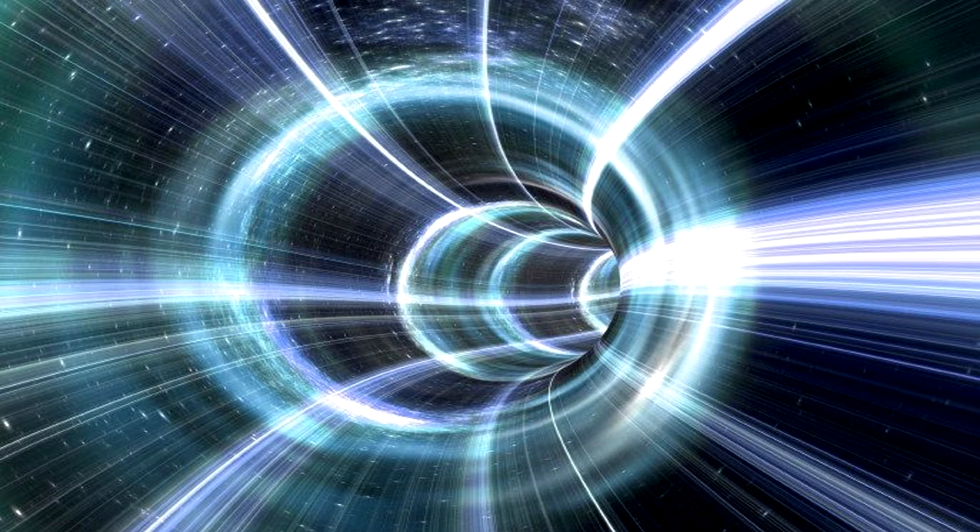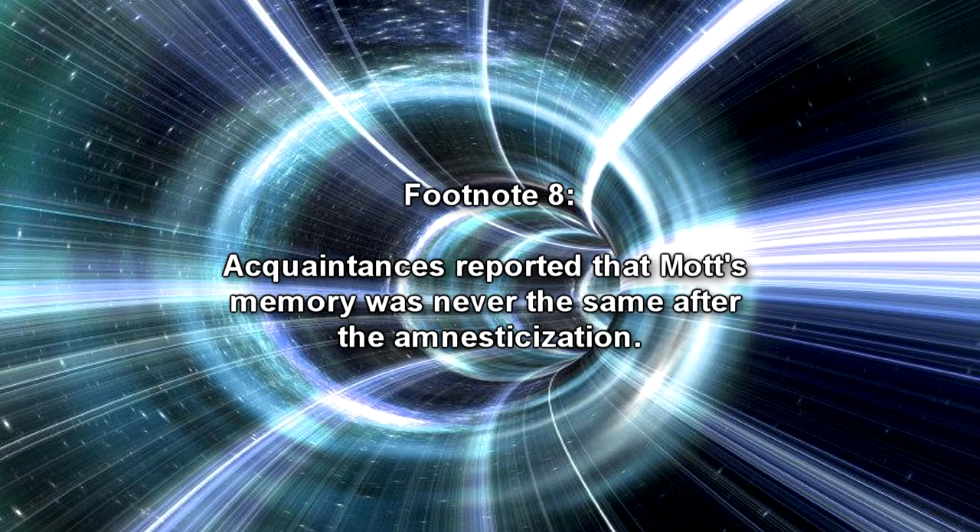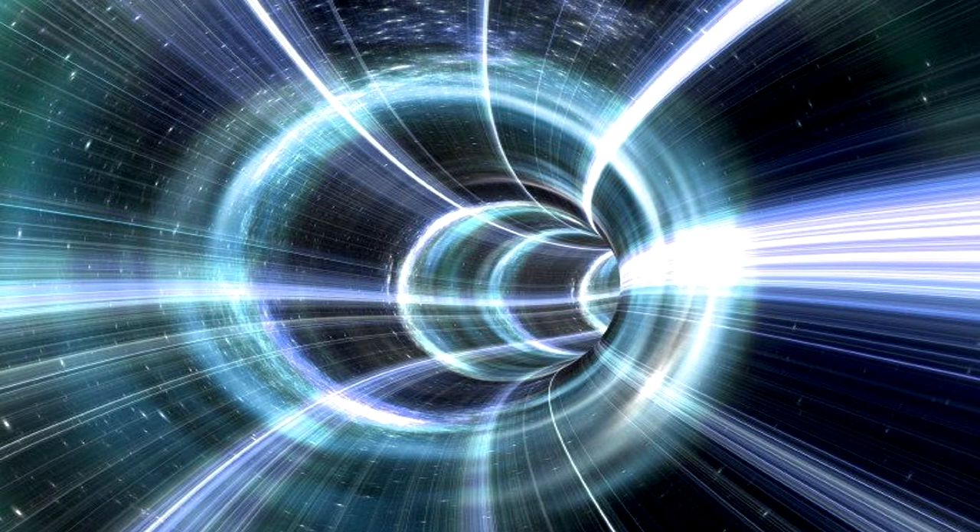On January 2, 2001, Researcher Mott uncharacteristically failed to secure a decompressant chamber lever after performing routine data collection, despite passing numerous competencies and orientation training. Acquaintances reported that Mott's memory was never the same after the amnesticization. Mott was partially pulled into a 60cm dimensional orifice and delaminated over the course of several minutes, portions of his internal anatomy being lost into the dimensional anomaly. The caveat that the RPC-268-1 instance might have warned him about an assignment involving such an RPC was presumably lost to him during amnesticization.